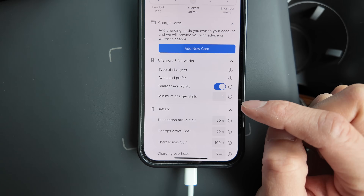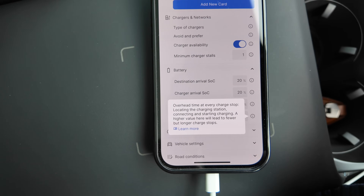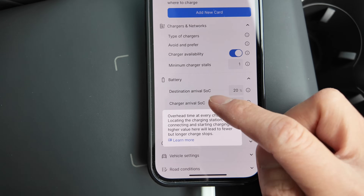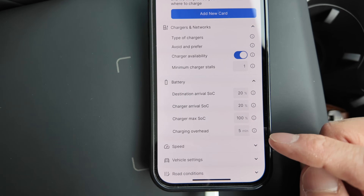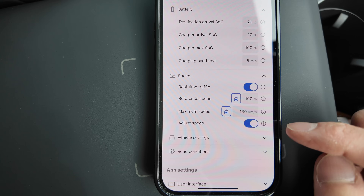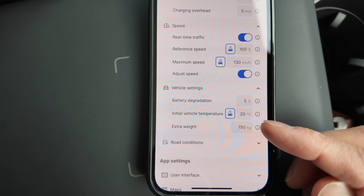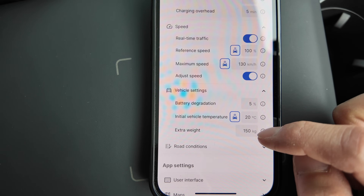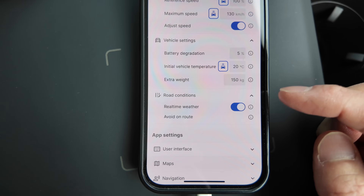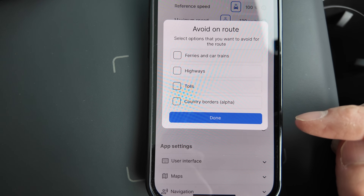You can also play with battery settings: destination arrival state of charge, charger arrival state of charge, charger max, and charging overhead time — which is essentially the handshake time for locating the station, connecting, and starting the charge. Five minutes is probably reasonable for third-party chargers. You can set your driving speed, vehicle settings like estimated battery degradation — five percent is a reasonable margin — initial vehicle temperature, extra weight including passengers and luggage (driver already accounted for), road conditions with real-time weather information, and avoid on-route options like ferries, highways, and tolls.